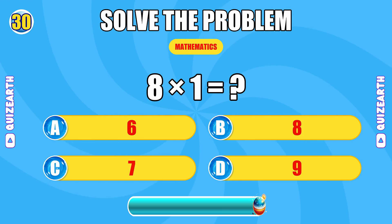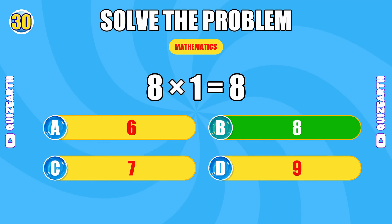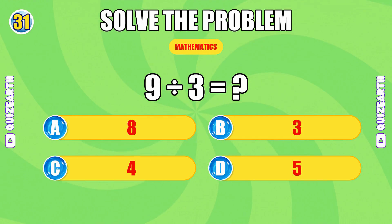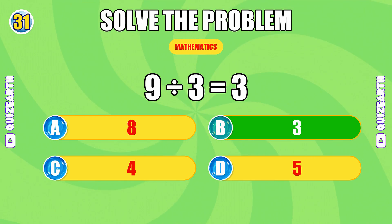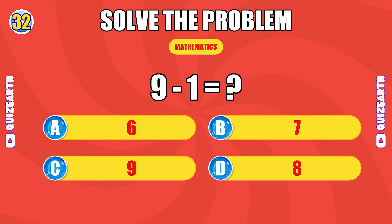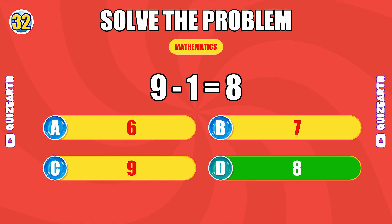What do you get when you multiply 8 by 1? Spectacular. The answer is 8. What is 9 divided by 3? You're unstoppable. The answer is 3. How much is 9 minus 1? Killing it. The answer is 8.